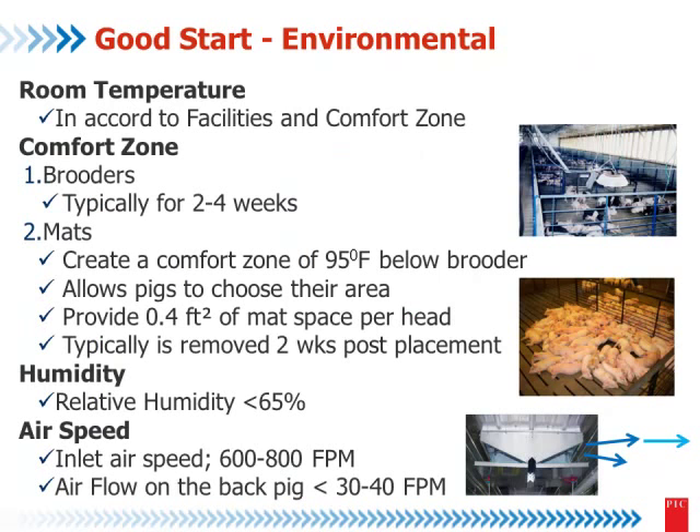For good start environmental care, it's mainly about the temperature. Brian talked very well about room temperature and comfort zone. For the comfort zone, we have two tools. One is a brooder — the temperature of the brooder is different from a heat lamp. The second is a mat. The idea is to achieve 95 degrees Fahrenheit in the center of the mat, below the brooder, similar to the farrowing house. But when using a lamp, our experience with Brian is like 82 to 85 degrees Fahrenheit, which you cannot exceed.